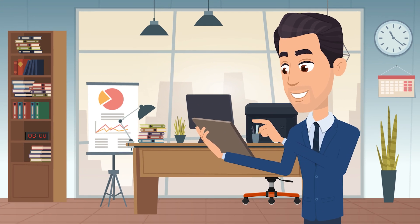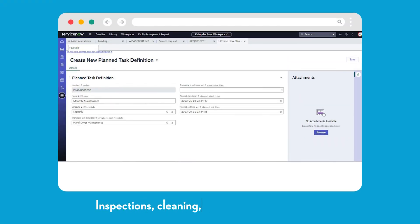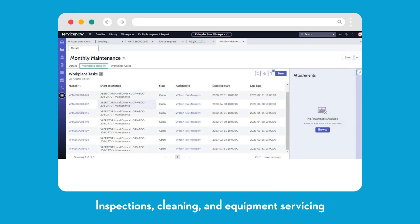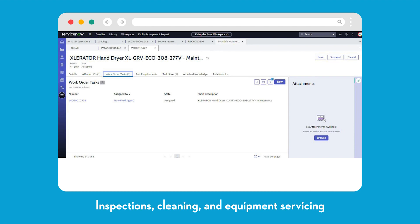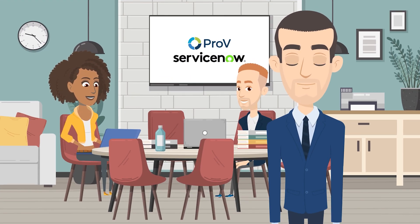Next, our application enables facility management teams to schedule regular maintenance tasks, such as HVAC system inspections, cleaning, and equipment servicing. This helps prevent breakdowns and ensures that our facilities are always operating at peak performance.